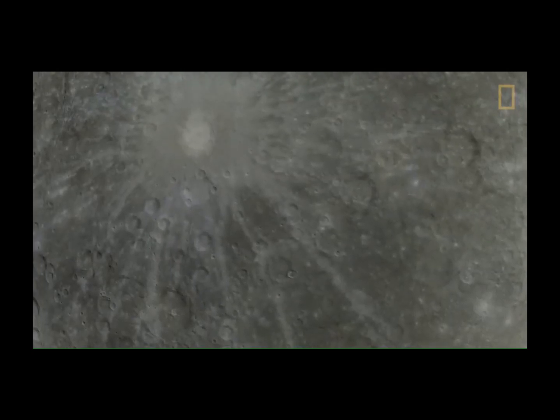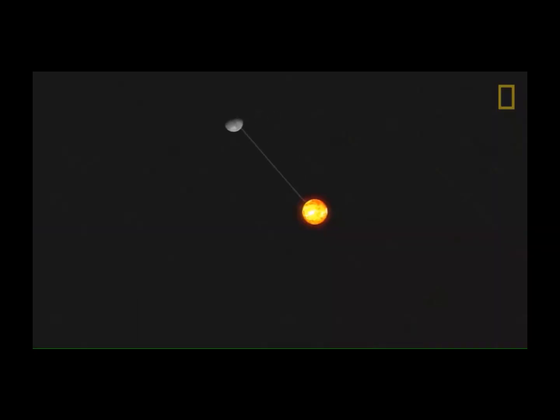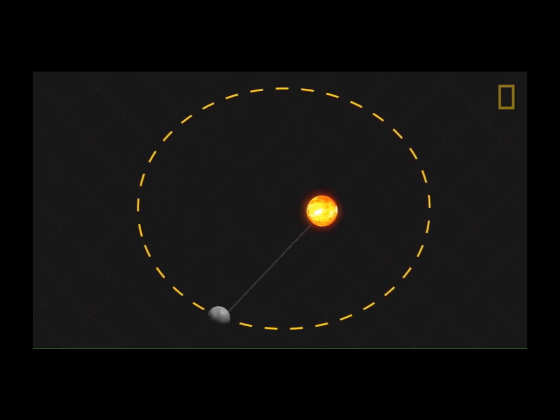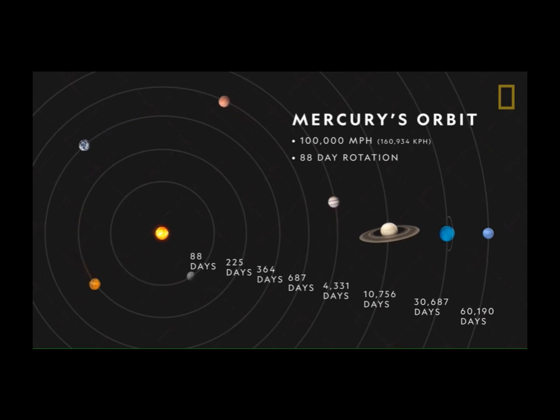Mercury's proximity to the Sun is also the reason behind its age-old reputation of being swift and fleeting. The Sun's gravity pulls harder on Mercury than any other planet, and like all planets, Mercury travels in an elliptical orbit, slowing down when it's farther away from the Sun and accelerating as it draws closer. Clocking in at an average speed of over 100,000 miles per hour, Mercury slings around the Sun in just 88 days.